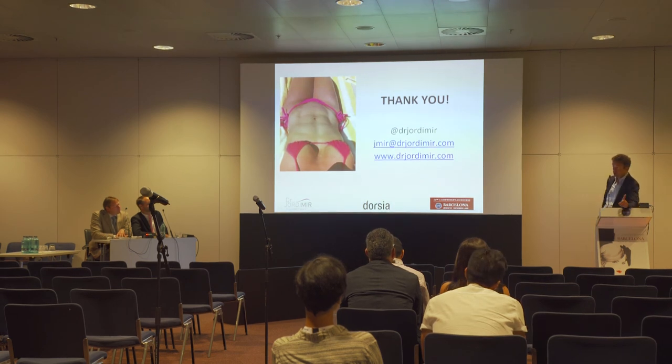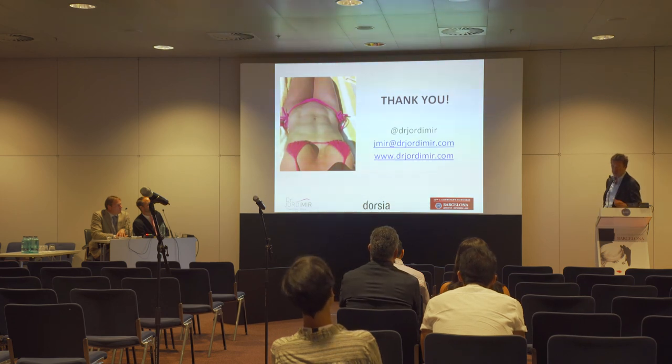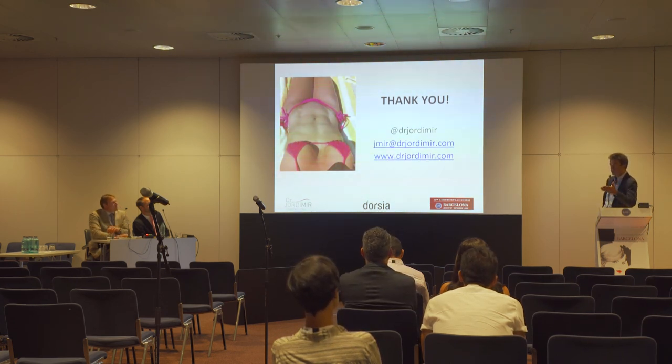In other lipofilling zones such as deltoid, biceps, or pectoralis, you can do intramuscular injection because the anatomical structures are different and the thrombosis risk does not exist — but not in the gluteal. It's very interesting that Dr. Alfredo Hoyos, number one in the world for this technique, has completely changed his technique over the past year. I was operating with him two years ago and one year ago, and he has changed the technique completely.